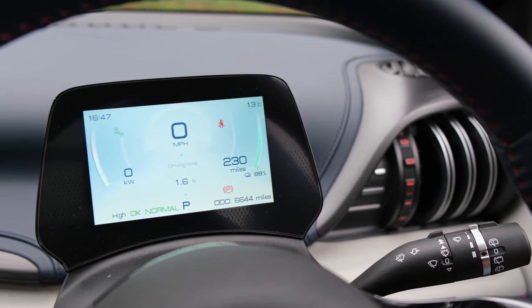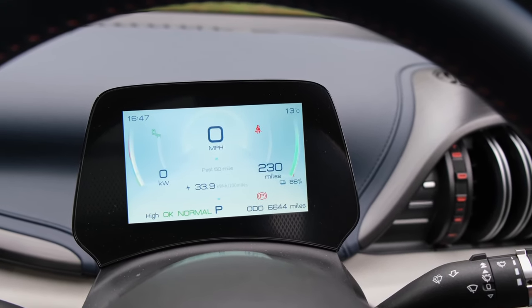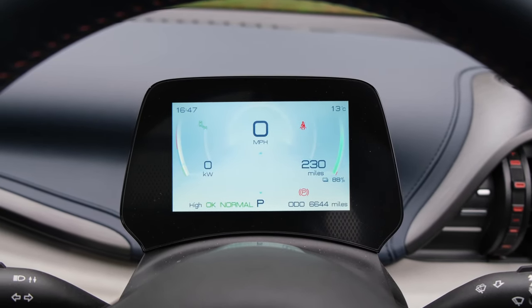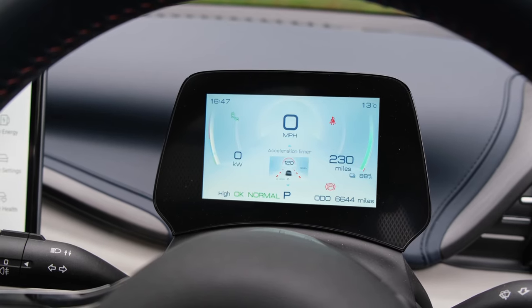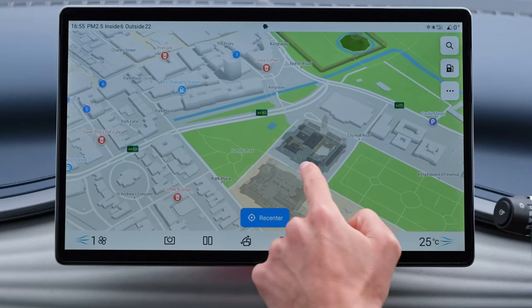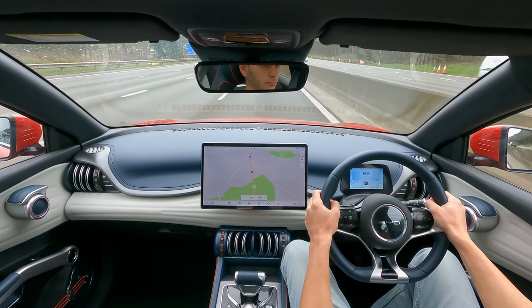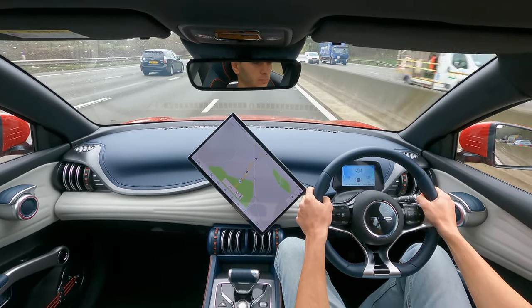Aside from its quirky design, let's talk about the other cabin elements. You've got a fully digital 5-inch instrument cluster giving you all the key information and the safety systems in operation — it's also somewhat customizable. Then you've got the centre display, which is 12.8 inches in some trims, moving up to a 15.6-inch display in the top-spec Design trim. No matter which model you go for, the screen itself is rotatable, which is quite a novelty.